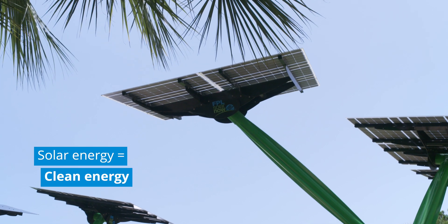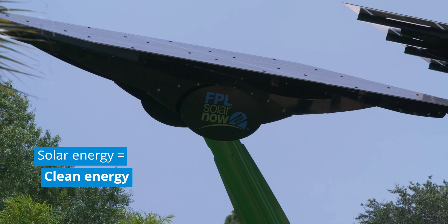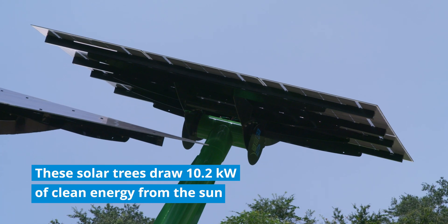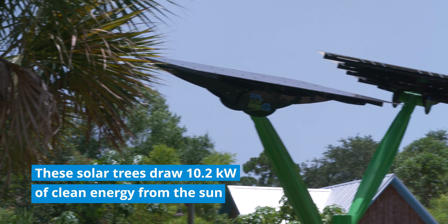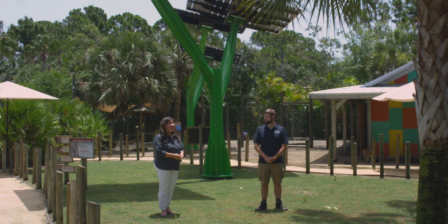Solar energy is called clean energy because using solar power produces no air or water pollution and no greenhouse gases. Solar doesn't have noise pollution and it doesn't need any extra fuel — just sunlight — to generate power. And clean energy is better for the environment.